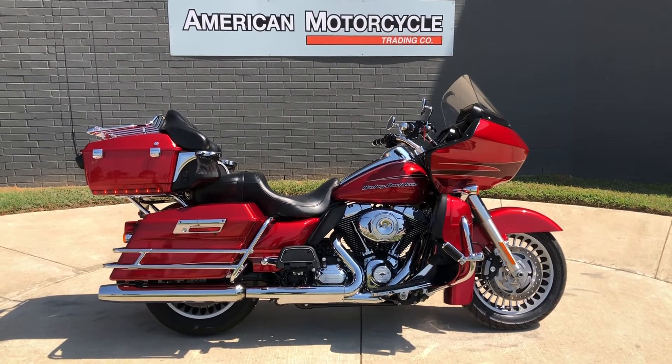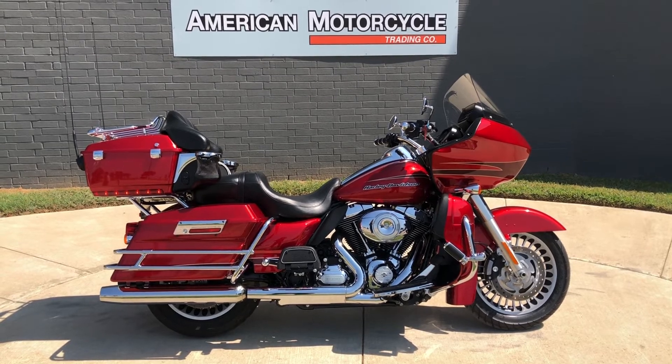This is Rusty with American Motorcycle Trading Company in Bedford, Texas. The freedom to choose.